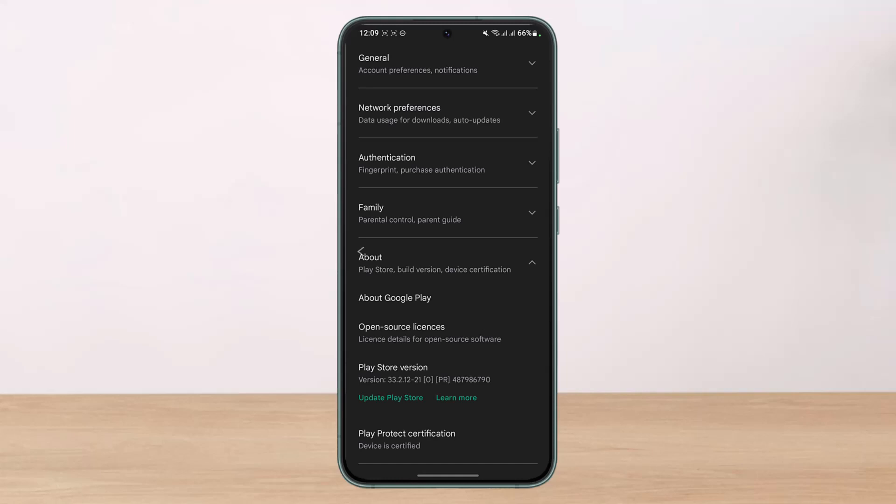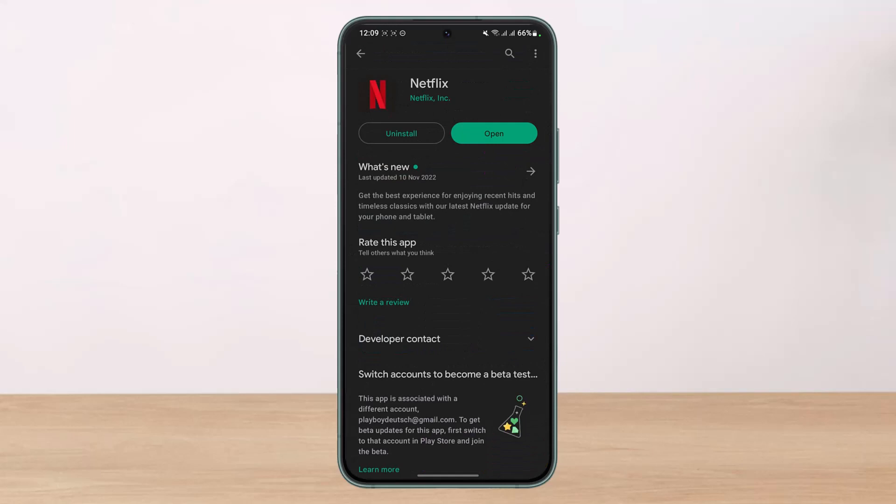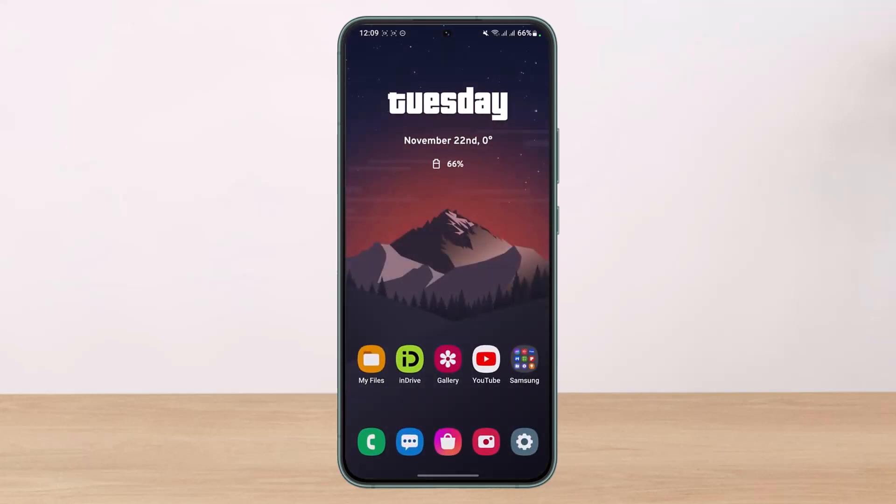Another thing you can do is in the search box type in Netflix and check if the Netflix app has an update available. If it does, go ahead and update the Netflix app to the latest version. Also try restarting your Android phone, try clearing the cache files of the Netflix app, and try restarting your Wi-Fi router. Most likely one of these steps will solve your problem.